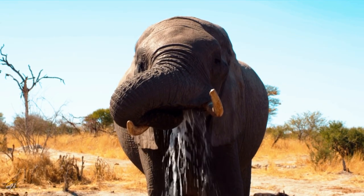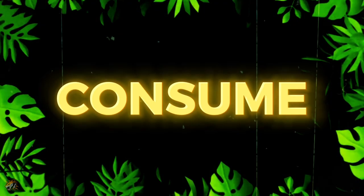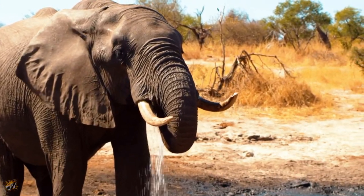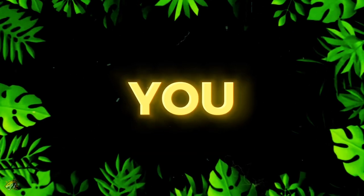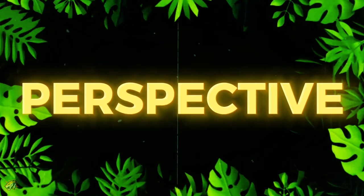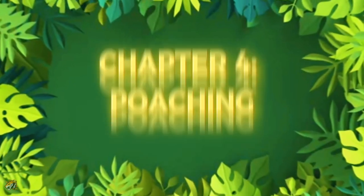African elephants are known for their substantial water consumption. So how much water do you think these giant beasts consume per day? On average, an adult elephant may drink about 95 to 190 liters of water per day. Yes, you heard that correctly. To put that into perspective, 190 liters is the same as two bathtubs filled to the brim.